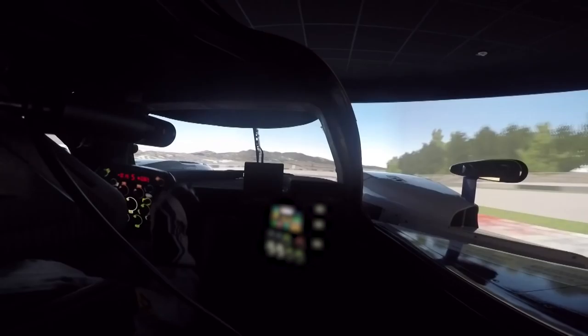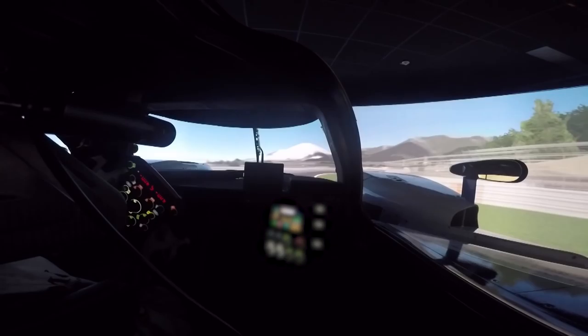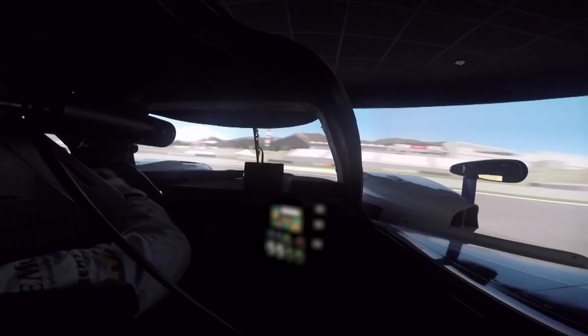The next is Turn 3, a quick left-hander which is a bit tricky because the apex is blind. Then next is 100R, which is a very fast corner — nearly flat in this car.